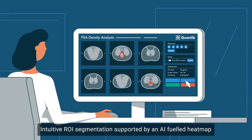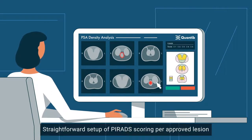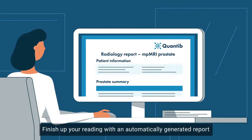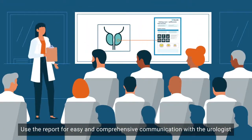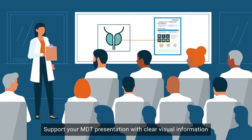Intuitive ROI segmentation supported by an AI-fueled heatmap. Straightforward setup of PIRADS scoring per approved lesion. Finish up your reading with an automatically generated report, with all results approved by you. Use the report for easy and comprehensive communication with the urologist. Support your MDT presentation with clear visual information.